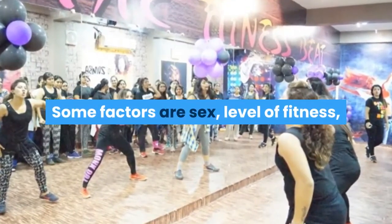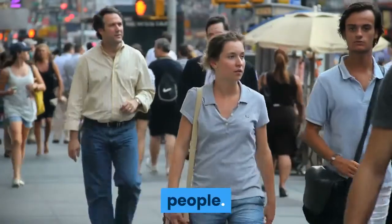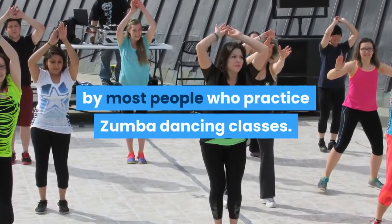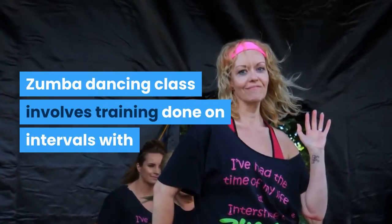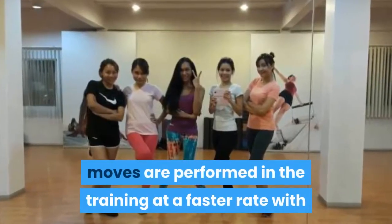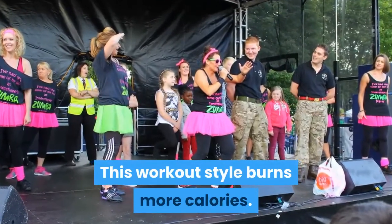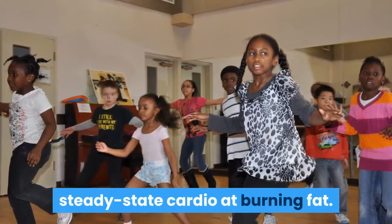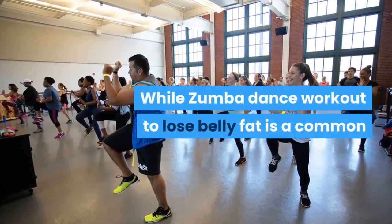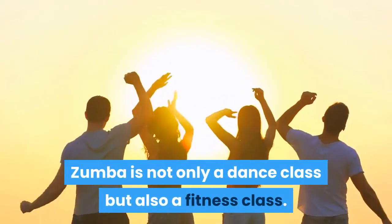Zumba dance workout classes are designed to offer a large burning of calories via aerobic activity. It is important to know that the number of calories you can burn through Zumba dancing depends on many factors such as sex, level of fitness, body weight, and other physical factors, so calories burnt through Zumba dance vary among people. Nevertheless, about 400 to 600 calories are burnt by most people who practice Zumba dancing. Zumba dancing class involves training done on intervals with alternating periods of very high intensity effort. Difficult moves are performed at a faster rate with recovery periods at a lower intensity. This workout style burns more calories and is better than steady-state cardio at burning fat.